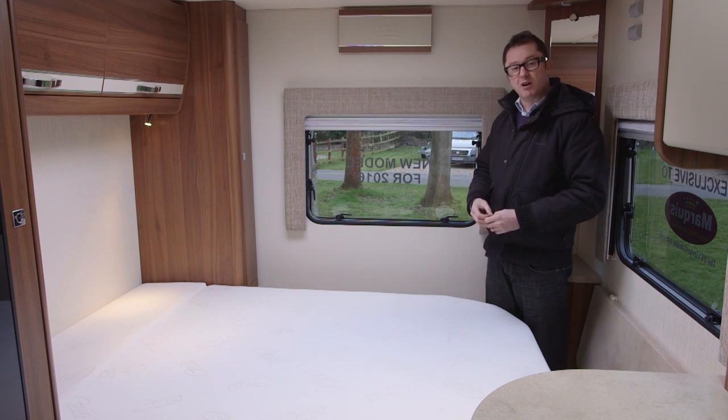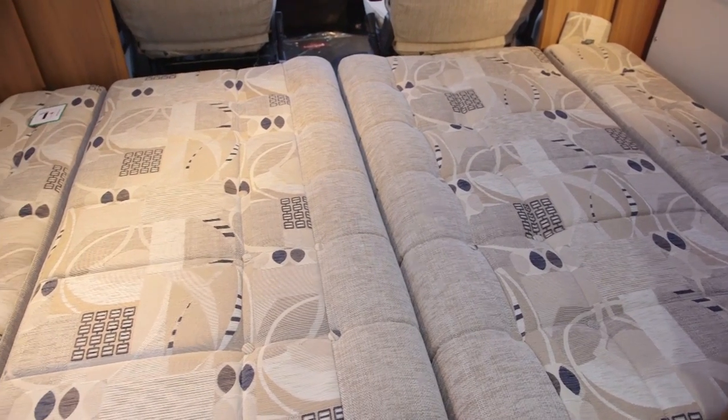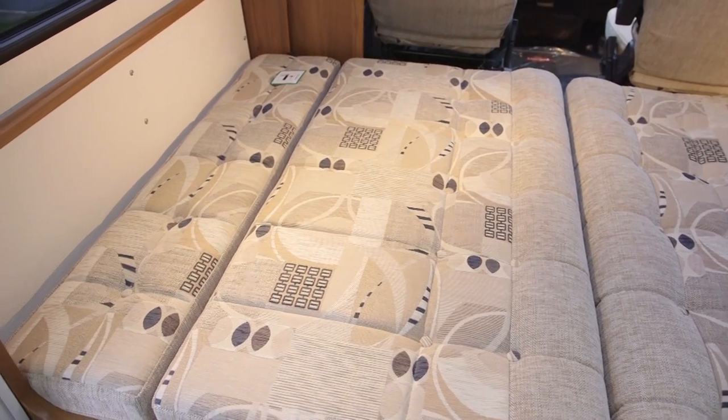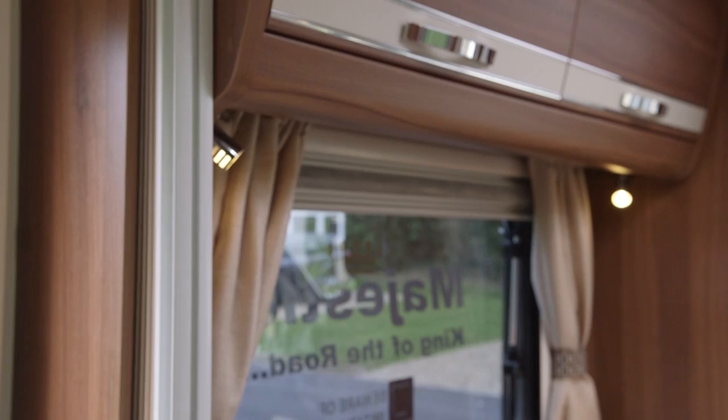If you're wondering where the other two beds are — because this is a four berth — there are another two available in the lounge, brought out by putting the slats into the middle of the gangway and rearranging the cushions in time-honoured fashion. And if you're concerned about privacy, eldest has thought of that: there's a folding concertina blind that pulls all the way across and partitions the front of the van from the back.